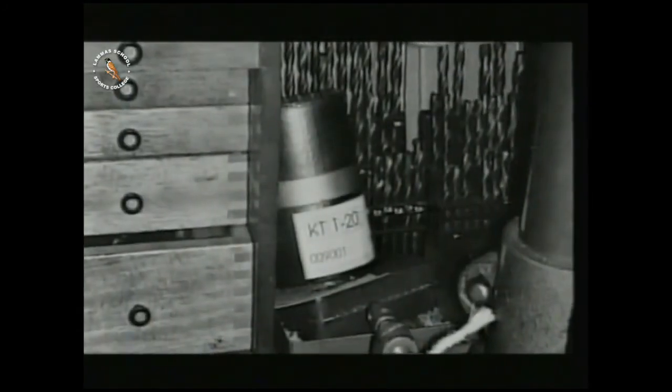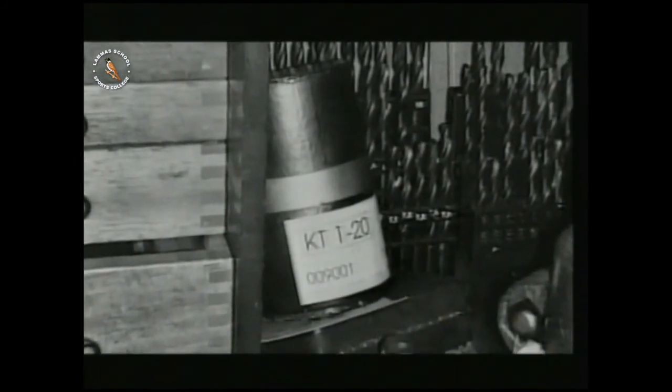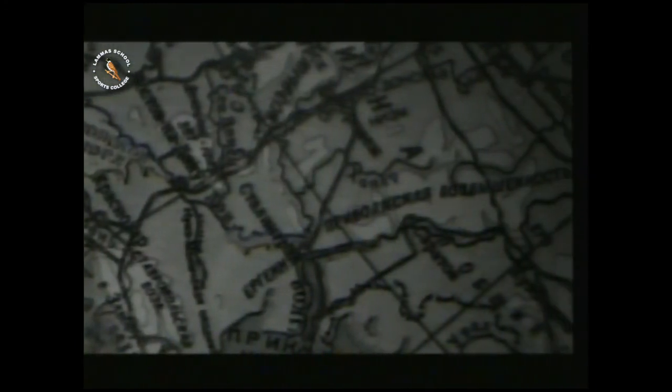In 1994, German police went on a raid. They were looking for fake banknotes, but they found something far more sinister. Sealed in a canister were several grams of radioactive plutonium, the material needed to build a nuclear bomb. The discovery set off a scientific detective story which was to stretch halfway round the world.